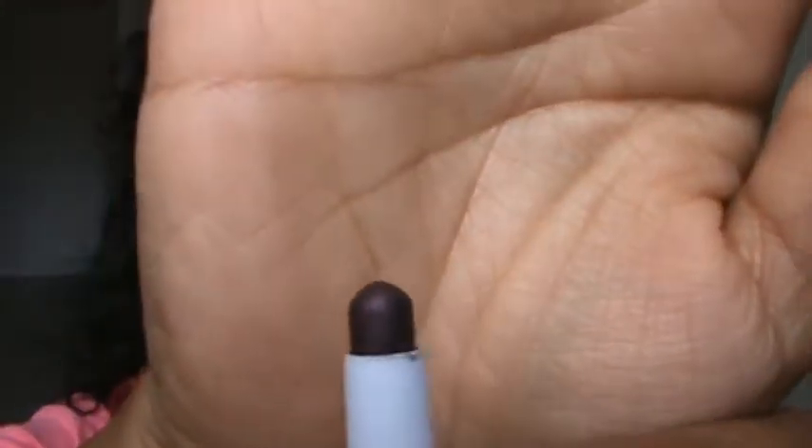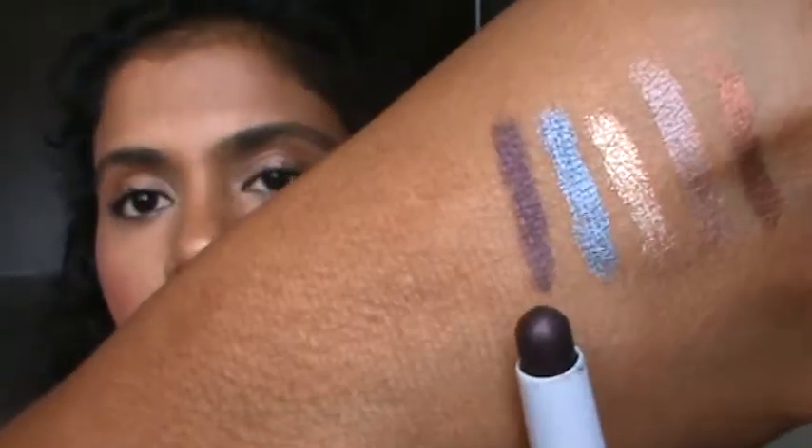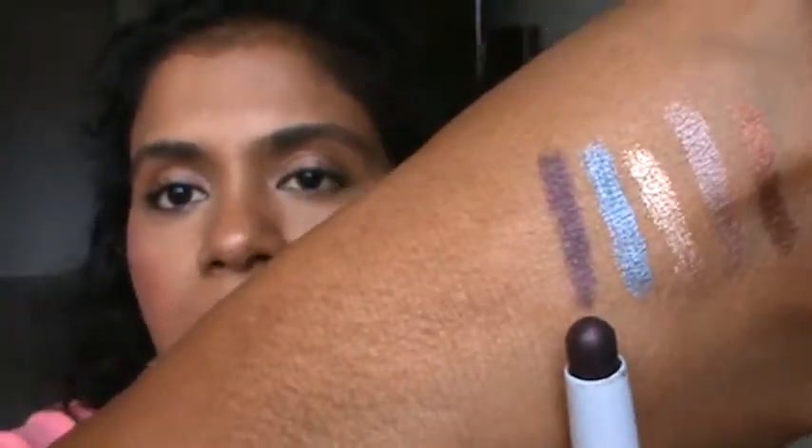Last but not the least is Deep Plum. I use this one mostly as a liner, and I'm wearing it today as my lower rim liner, as you can see. On your upper eyelids, you can use these multi-purpose — as just a shadow or as a base under other eyeshadows or as liners.